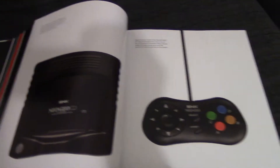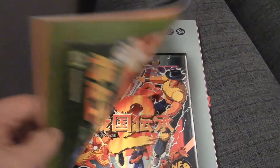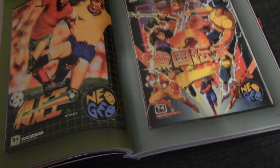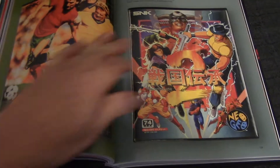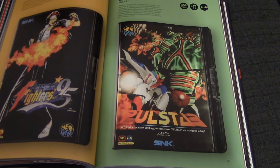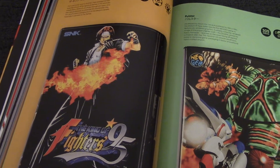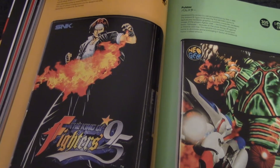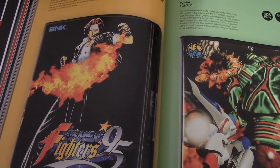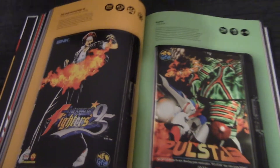Let's get into some of the games. Super Sidekicks — brilliant! I love that game, such a playable football or soccer game. Look at the artwork there, really beautiful. Just skipping through — King of Fighters '95, what a title to land on. I'll just read that out: 'From one iconic shock to another, the main protagonist shows off his signature flames in this relatively simple piece. Shinkiro's art shines through yet again and was used extensively to advertise this blockbuster title.'